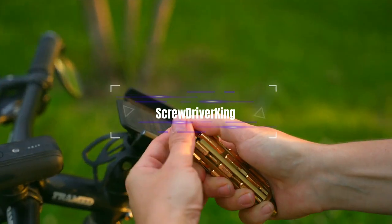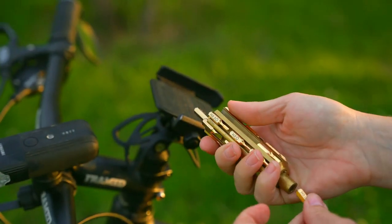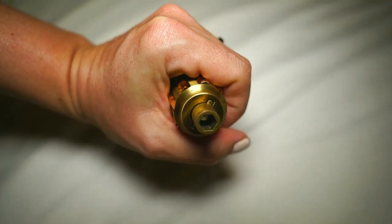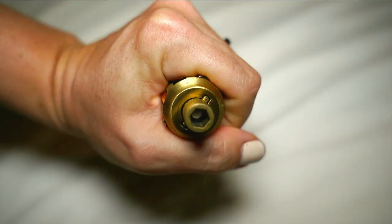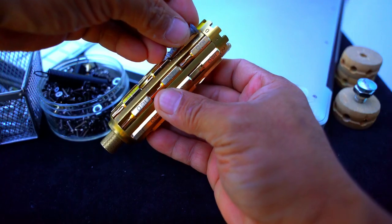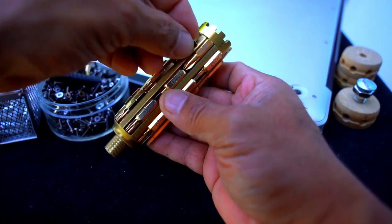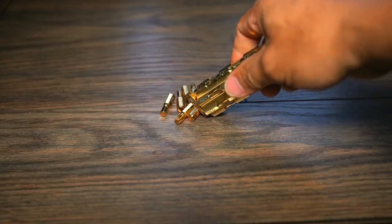Screwdriver King — a 40-in-1 multi-tool. That's what this American company offers. They raised so much money on Kickstarter that they gave the multi-tool a gold-plated finish. The design is simple: a round handle that contains 27 bits, a level, a file attachment, and other handy features.